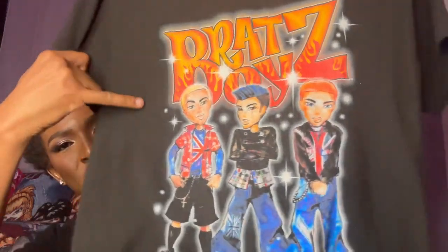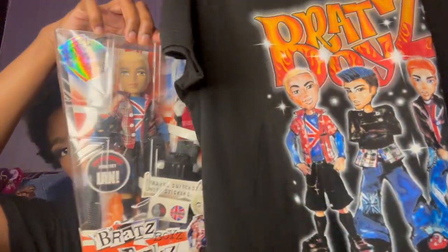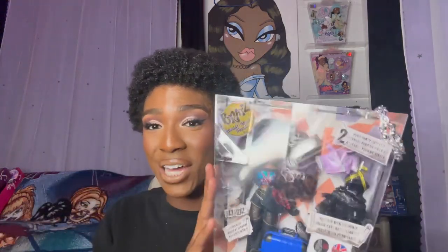And now having them together, this is so crazy. They did a great job with the repro. I did get this shirt from Hot Topic — it's the Pretty in Punk Boys, with Ian in the middle, Dylan on my right, and Cameron on my left. That is Dylan's actual first look. I did see that there are some shirts for the new Pretty in Punk that include Sasha, so I'm definitely on the lookout.